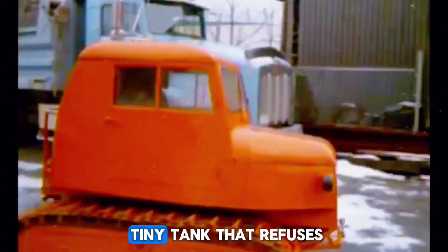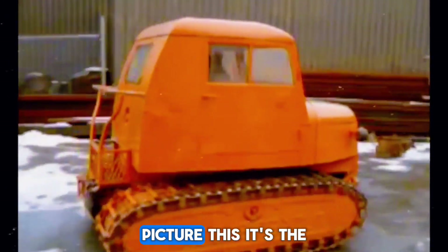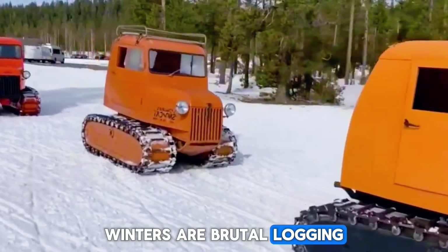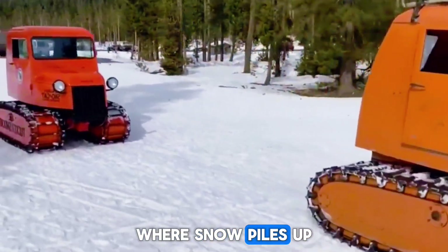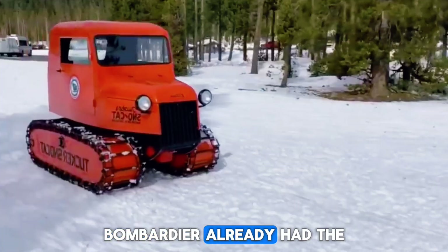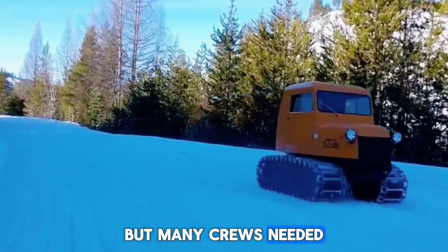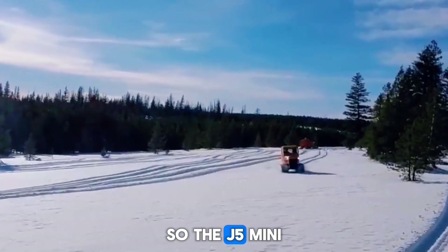The Bombardier J5 Mini — picture this. It's the 1960s in Canada. Winters are brutal. Logging camps are isolated. Utility crews travel miles through forests where snow piles up like frozen waves. Bombardier already had the famous J5 utility machine, but many crews needed something smaller, something easier to fix, and easier to maneuver. So the J5 Mini was born.